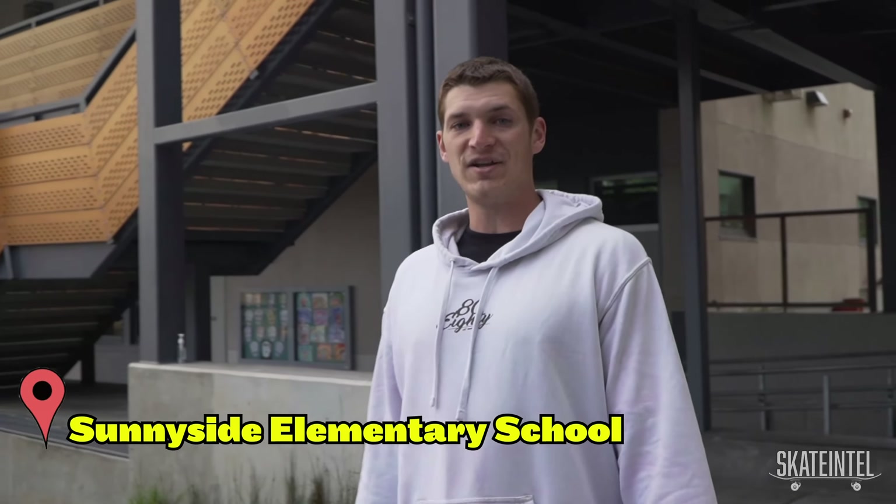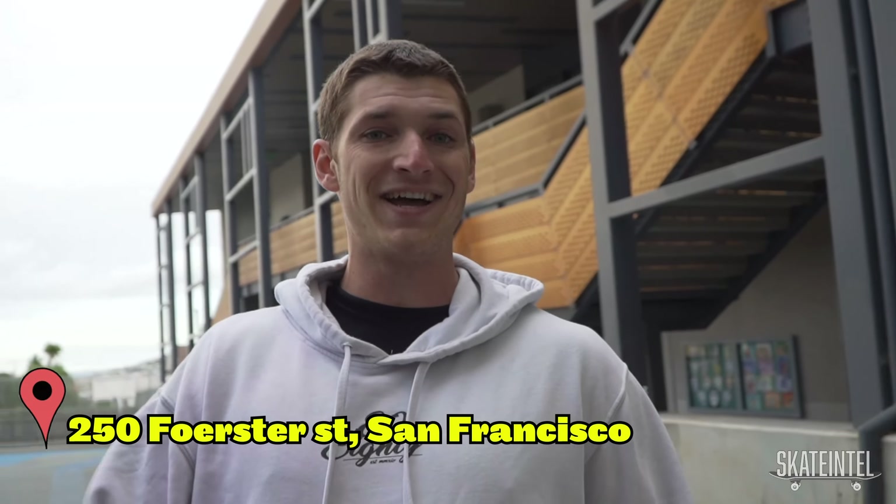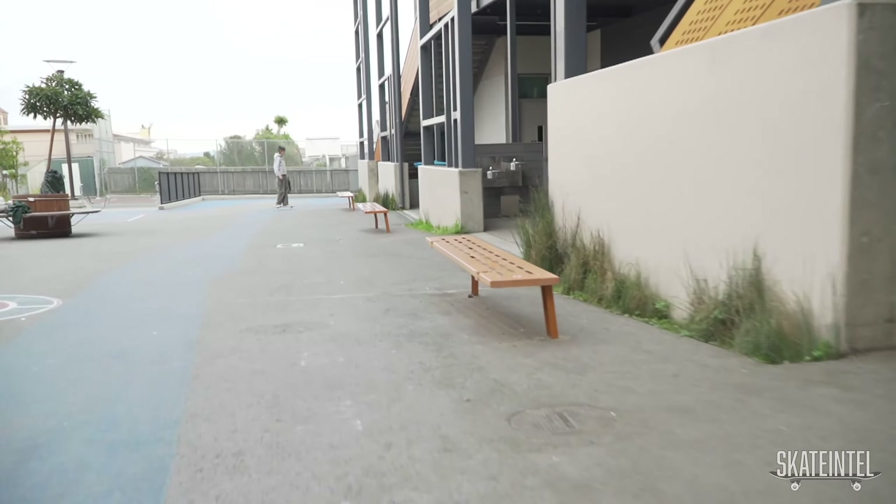We are here at Sunnyside Elementary School. This place has got a ton of different line spots. They got perfect metal ledges, butter ledges, concrete ledges, stairs, manual pads, banks — really anything you could ask for.